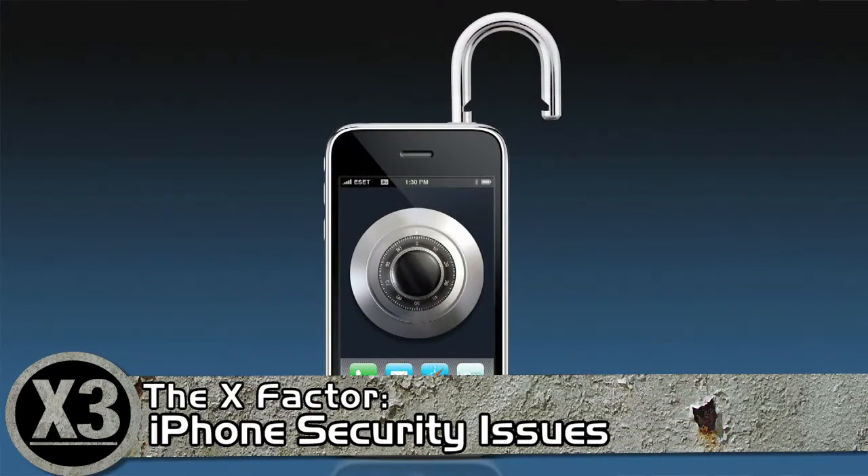Hey, welcome to the X3 One Topic 3 Pundits. I'm your host John C. Dvorak. I'm here with Andrew Eisner and Joe Ango to discuss the fact that the iPhone isn't as safe as you thought.